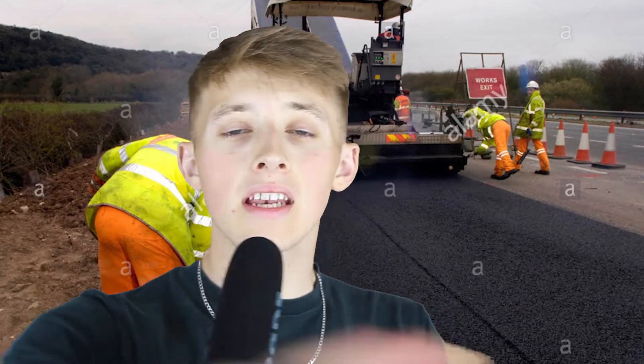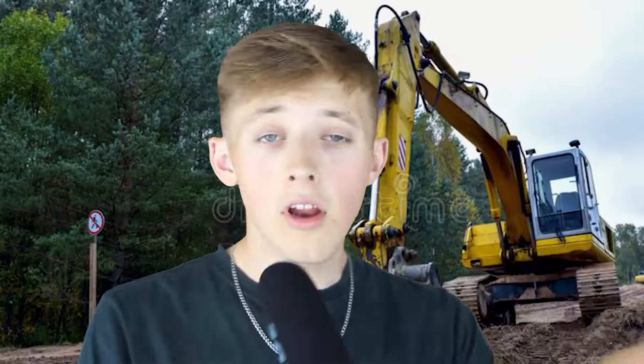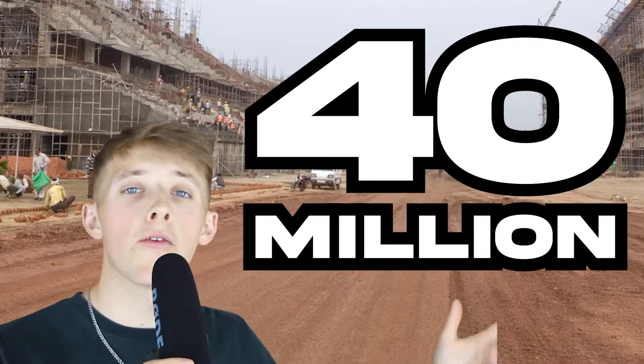Not so fast — before we can even think about laying any tarmac, we need some groundwork done. Remember, to host an F1 race you need to meet Grade 1 standards, so no cutting corners. We need this place in tip-top condition, which is probably going to cost us around 40 million pounds. But anyway, we now finally have our land and stable ground — it's time to build the track itself.